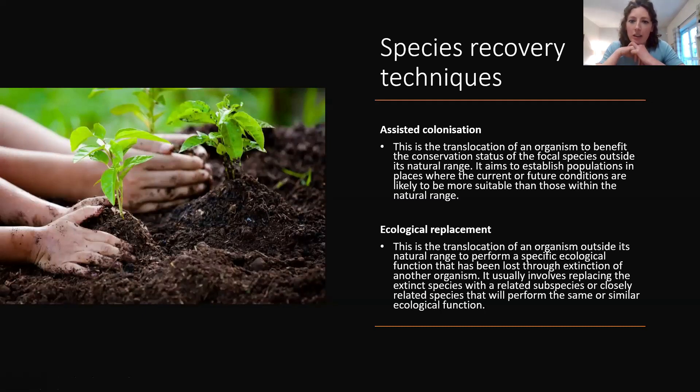We can also use assisted colonisation, which is moving animals to areas outside their current range to benefit the species' conservation status, particularly in the context of climate change. For water voles, this could mean looking at flood risk areas and finding new areas they could colonise in the future. Ecological replacement involves bringing in a closely related species to perform a specific ecological function — not something being used for water voles, but relevant to other species in the press.